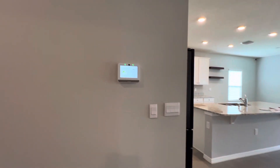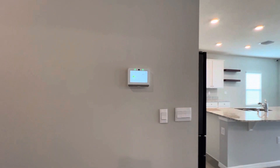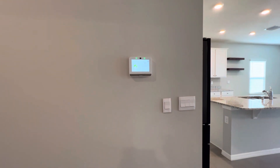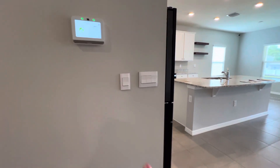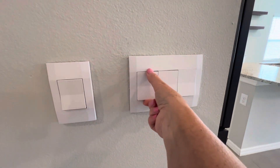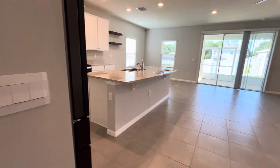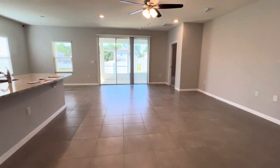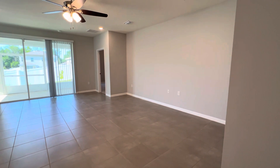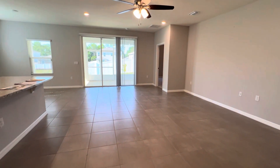This is a smart home. Not only does it have an alarm system hooked into the pad on the wall, but also these light switches — you can pull these out and connect them as part of a smart home package, hooking them up to your Wi-Fi. So if you want to turn the lights on while you're coming home after work, you can.